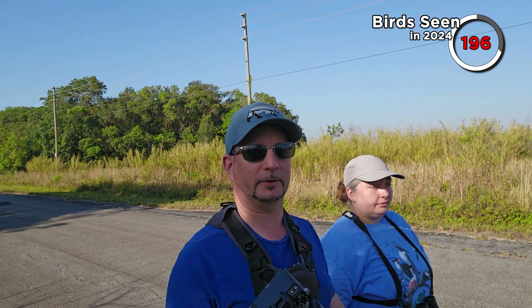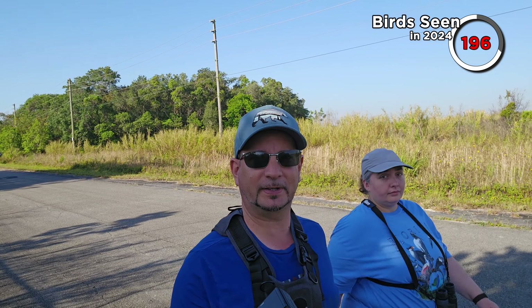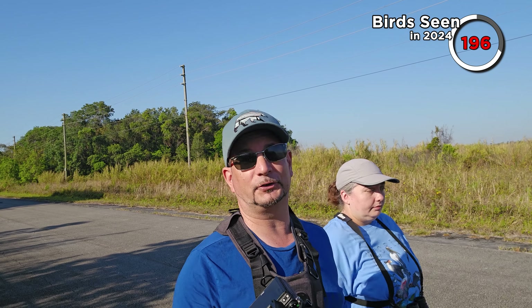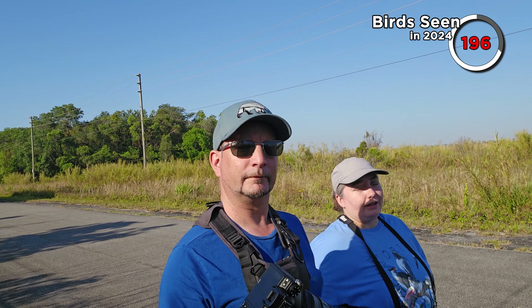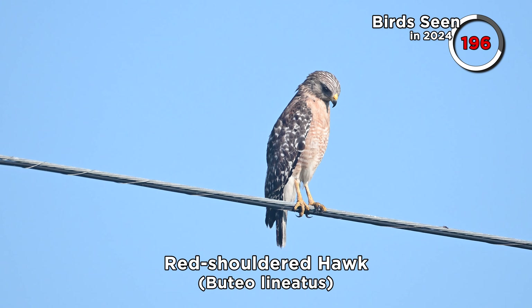We're fairly sure we heard the call of a scissor-tailed flycatcher, which would be an awesome bird to see, but it never really showed for us — we just heard it, didn't see it, and we're not 100% sure, but it has been sighted here and we're seeing reports on eBird. It's time to move on. We're going to Everglades National Park again, but this time heading into the south end — next stop will be Ernest F. Coe. The red-shouldered hawk is up on the line, so let's take one last look at him before we head further into the Everglades.